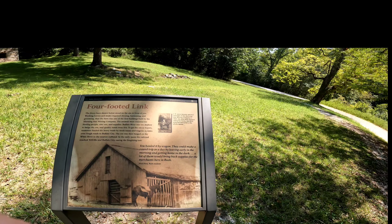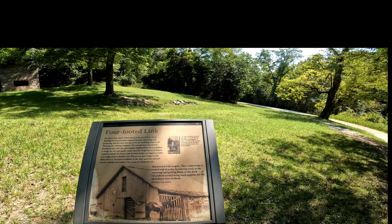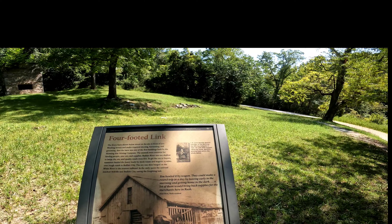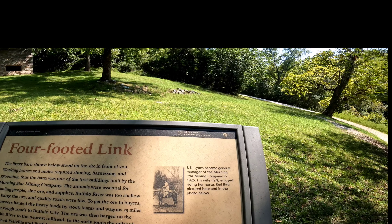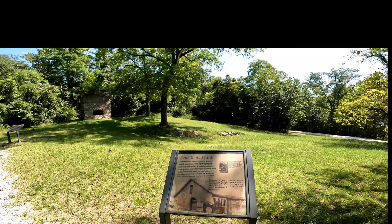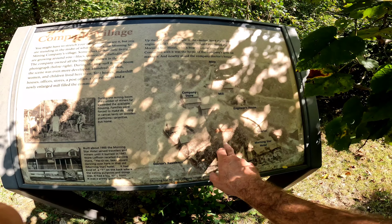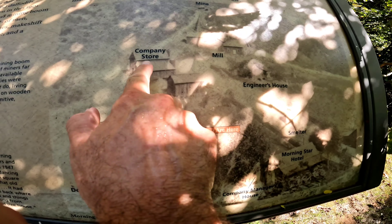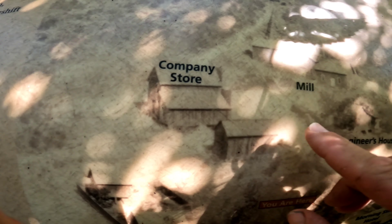A loaded wagon could make a round trip in a day by leaving early in the morning and getting home in the dark, and a lot of them would bring back supplies for the merchants here in Rush. Rush resident J.K. Lyons became the general manager of the Morning Star Mining Company in 1925. His wife enjoyed riding her horse Red Bird, pictured in the photo. I'll move on - not going to read all this. Company store right here - Morning Star Hotel, smelter, engineer house, mill - a lot of this stuff is no longer existing.